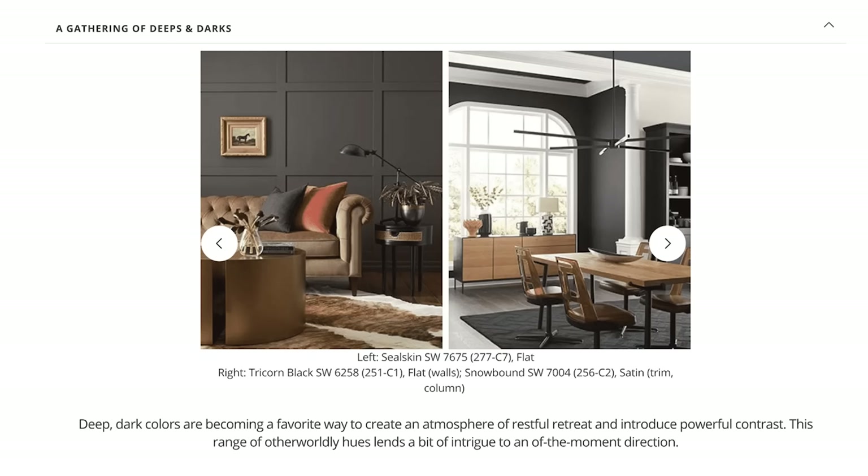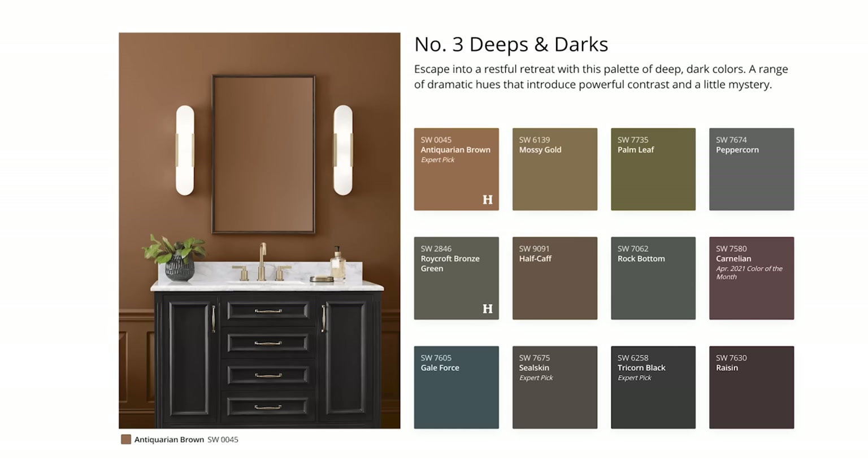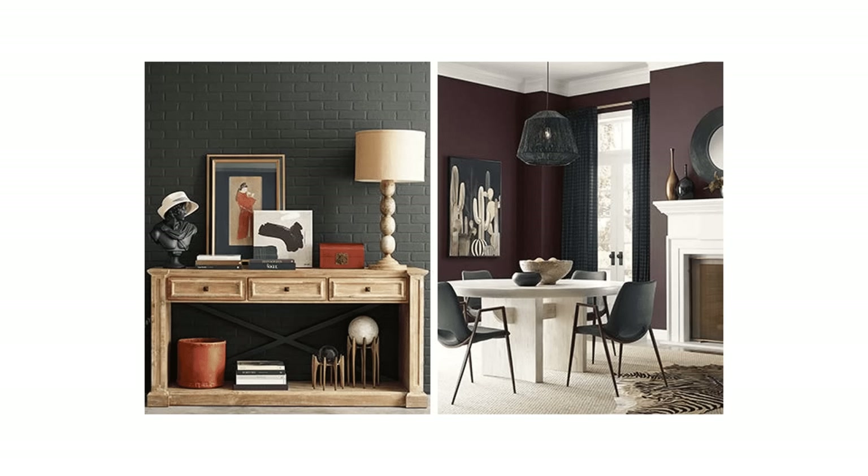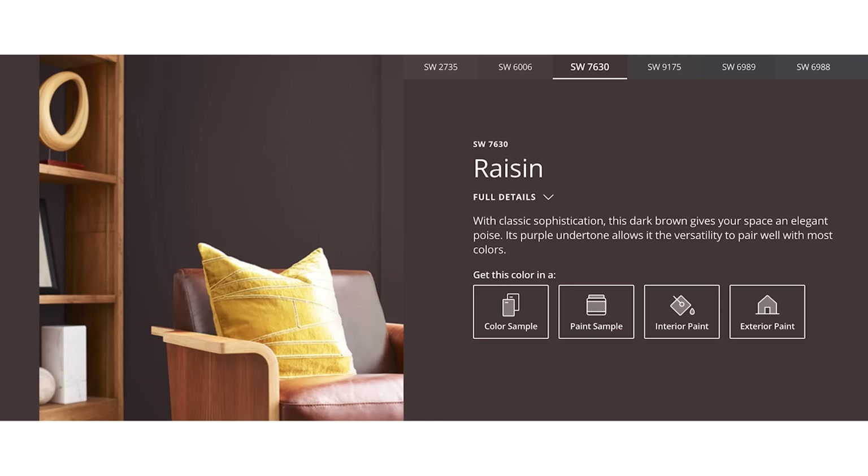Let's chat about the gathering of deeps and darks. Deep, dark colors are becoming a favorite way to create an atmosphere of restful retreat and introduce powerful contrast. This range of otherworldly hues lends a bit of intrigue to an of-the-moment direction. They are definitely leaning towards the browns even in these beautiful, rich tones. So Seal Skin — I just love it. Tricorn Black — forever and ever a favorite, never going to go out of style. Snowbound as well. You'll see Rock Bottom — beautiful color there. You've got Raisin, which I would have almost put in the purple group, but they're putting it here with the deep, rich, dark colors and I think it just works.